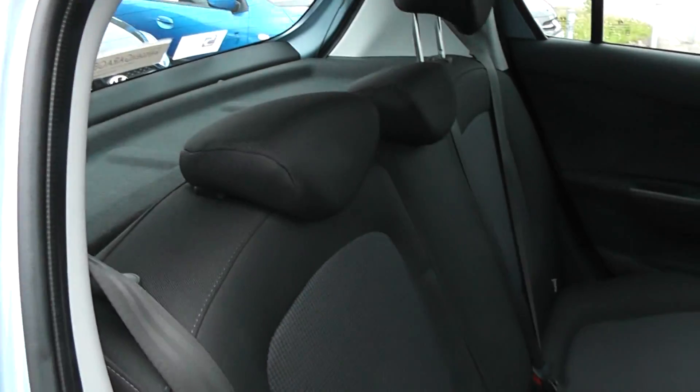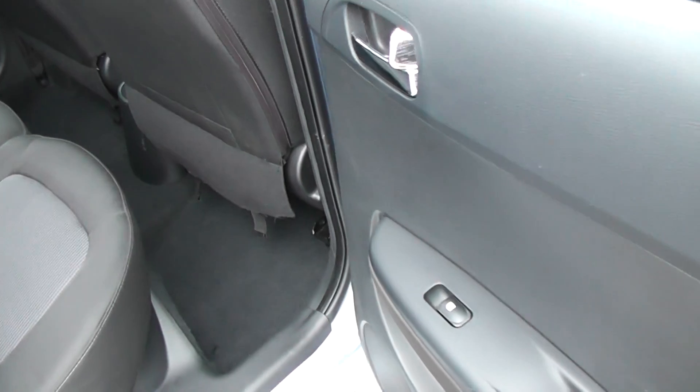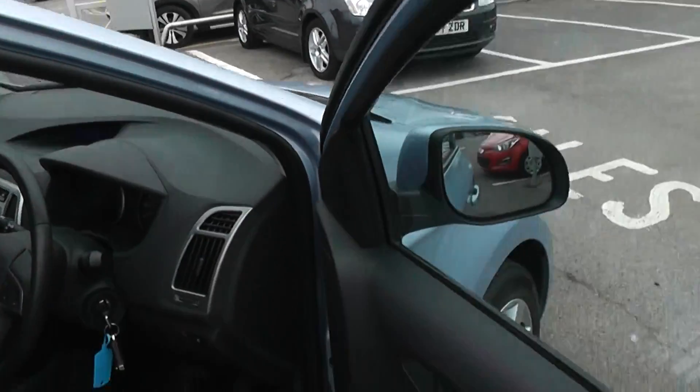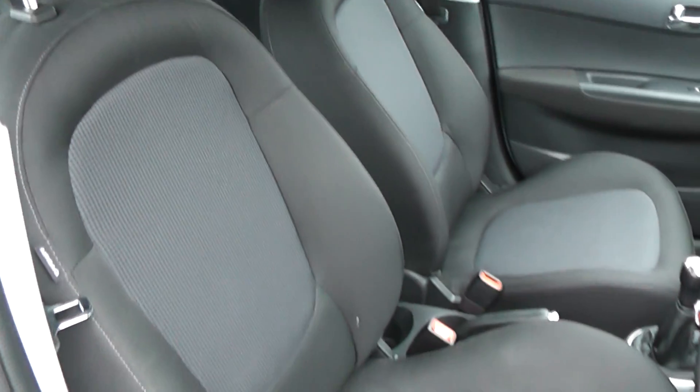This is a five-door model. Cloth upholstery throughout, all in excellent condition showing no sign of wear or tear at all. It also has electric windows in the back of the car and electric windows in the front of the car, and also has electric mirrors. The seats in the front are all in excellent condition throughout, with a height adjustable driver seat.